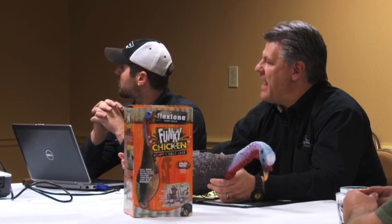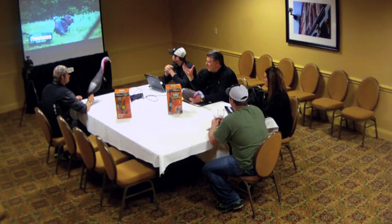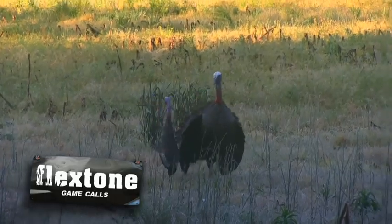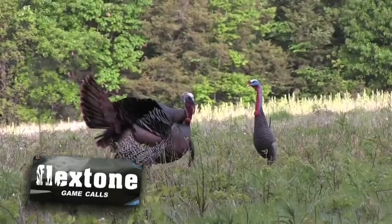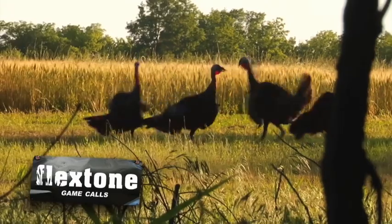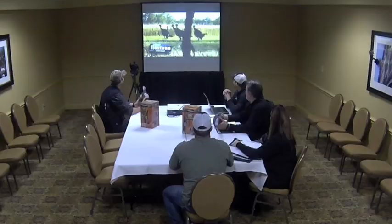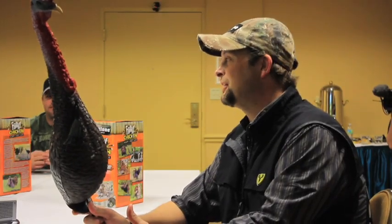I know you use decoys a lot — the hardest thing is to get them to turn. They get 60, 70 yards out and hang up for some reason. But as these turkeys came closer to the Funky Chicken, they saw how small it was, and even though it had an aggressive posture, the body size was non-intimidating and they came right on in. Those jakes fought him for two, three minutes — that was in Kansas.